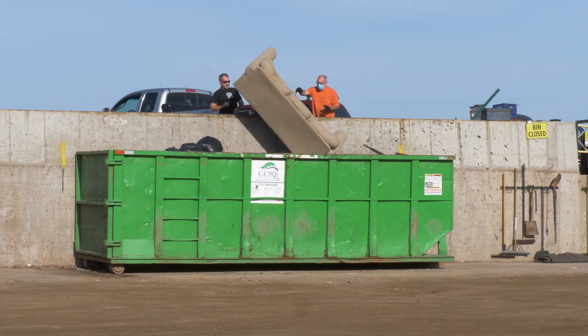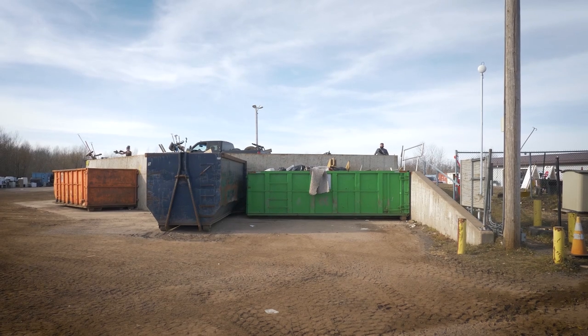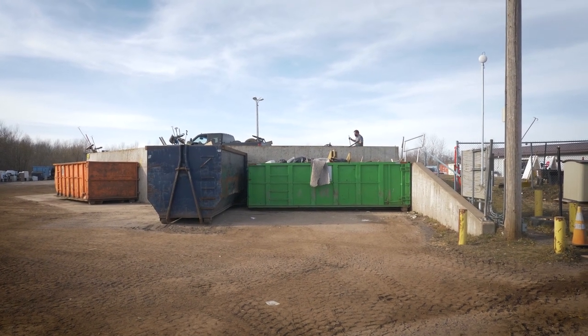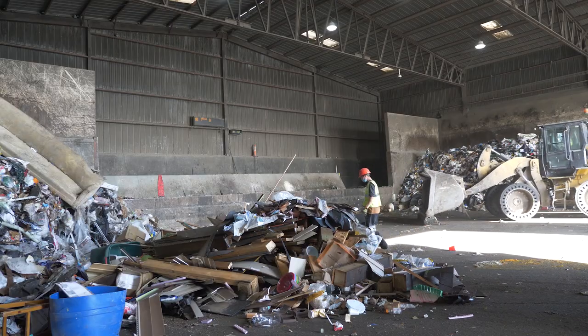Customers unload mixed waste destined for the landfill into large roll-off boxes. WLSSD packs fully loaded boxes and hauls them to the main transfer station at 27th Avenue West, where they are dumped, inspected, and reloaded into semi-trailers bound for the landfill.